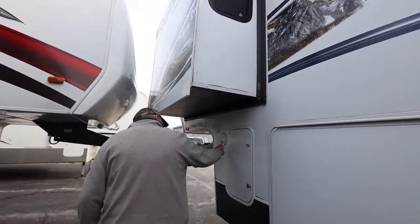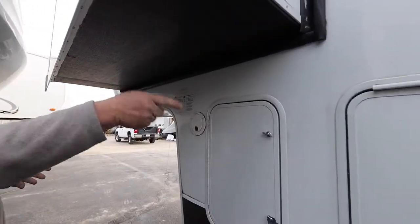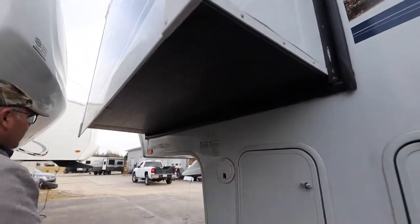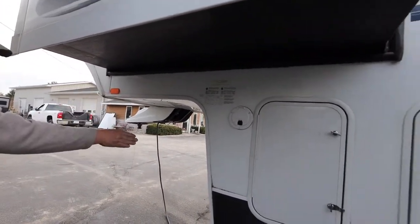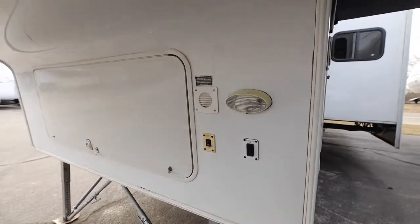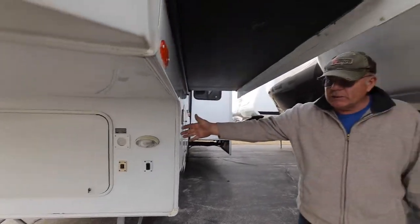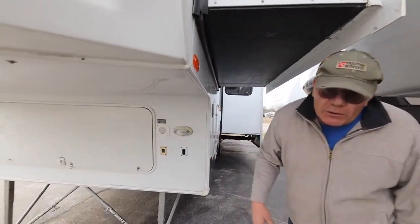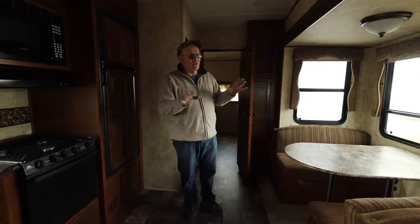There's a 30-pound tank here, and this is your manual crank in case you lose power — you can crank the unit up or down. Going around to the front, there are dock lights right here, and the power for your jack. There's also storage up front as well.